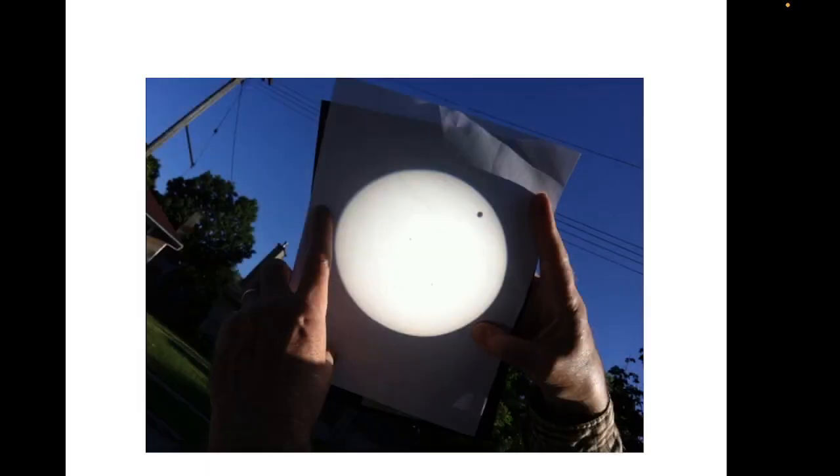Here's a picture where you can see my hands holding the paper on an easel, and there's the Sun's disk, and there's the tiny, round, black shadow of Venus in the top right corner.